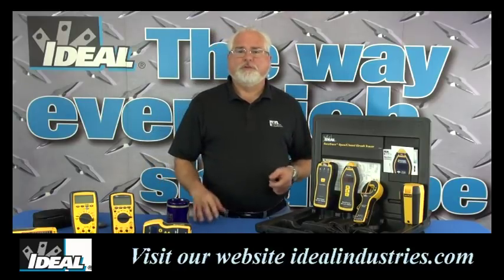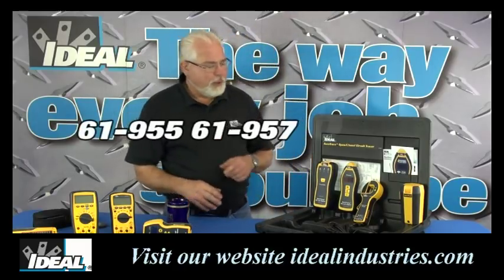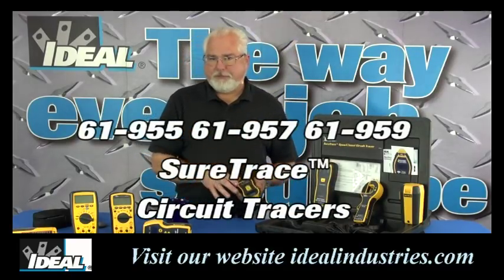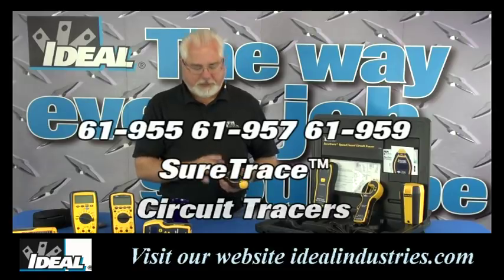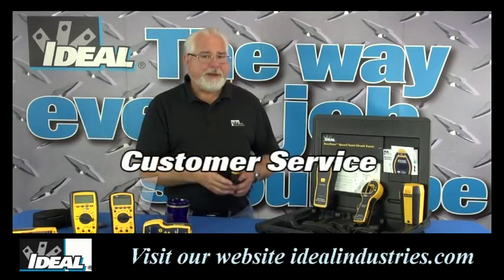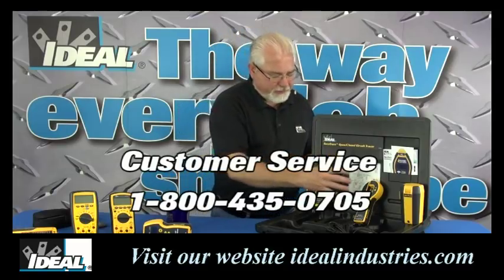You're also going to find out it's not always easy — tracing cables is a little bit of an art form, and the more you do it the better you get at it. Take a look at the new catalog numbers 61-955, 61-957, and 61-959 circuit tracers from Ideal Industries. You can find them on our website and learn more about how to get your hands on one.